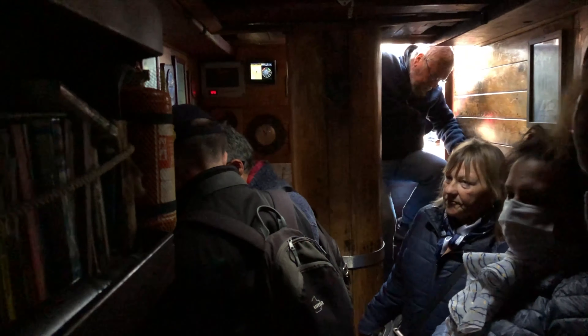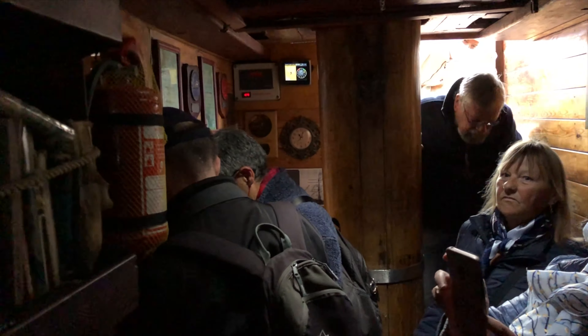Deux semaines plus tard, le bateau en grande partie submergé est renfloué. Il est remorqué, puis déposé en cale sèche, où les réparations commencent.